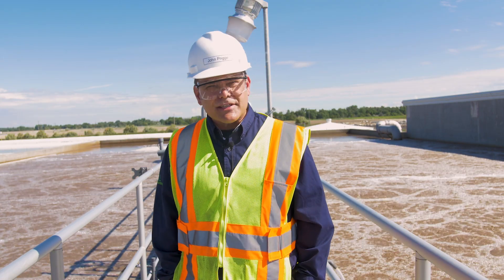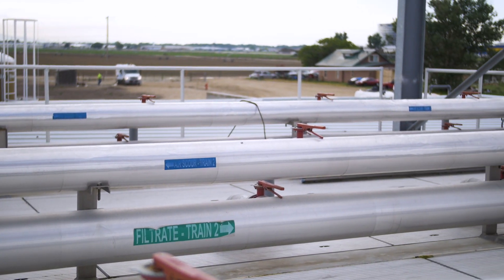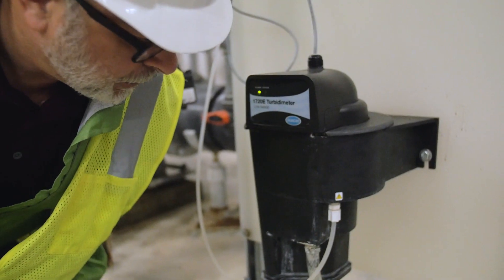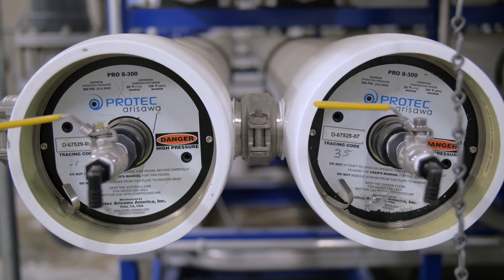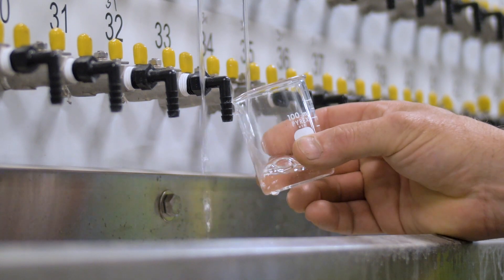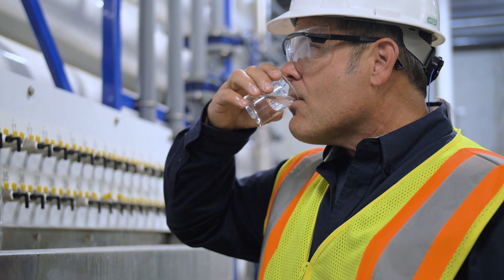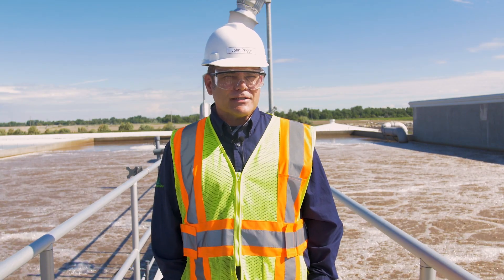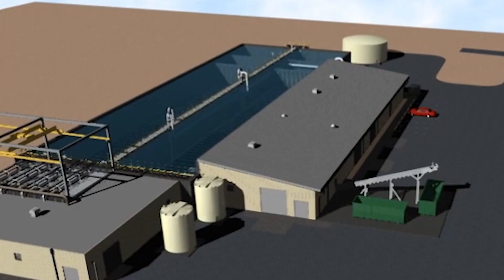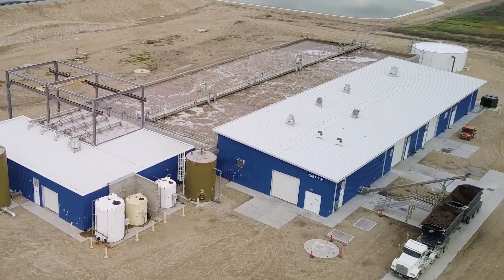As a zero liquid discharge facility, we are able to take all of the water we produce and either return it back to the plant or utilize it for land application. Clearly this is innovative. This is one of only two food production facilities in the United States of this size treating their processed water to drinking water standards and using it back in their production. I've been in the water industry for almost thirty years, and that's why I came to work at this plant — it is cutting edge, advanced technology for industrial wastewater facilities, particularly for the food industry.